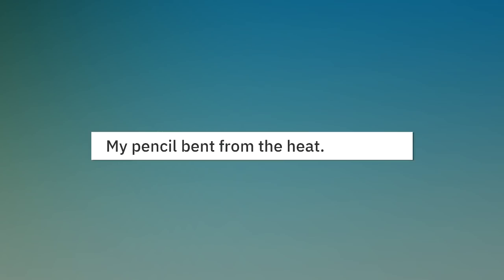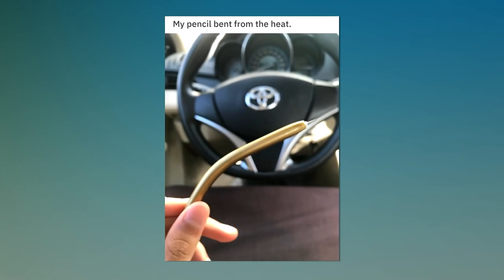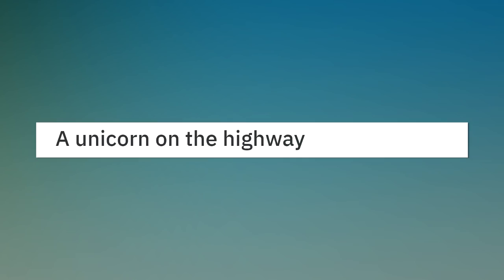My pencil bent from the heat. A unicorn on the highway.